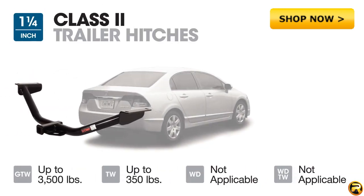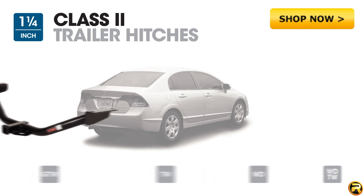Class 2 trailer hitches have an inch and a quarter receiver tube and a maximum gross trailer weight rating of 3,500 pounds. These hitches can be found on small cars all the way to light SUVs.